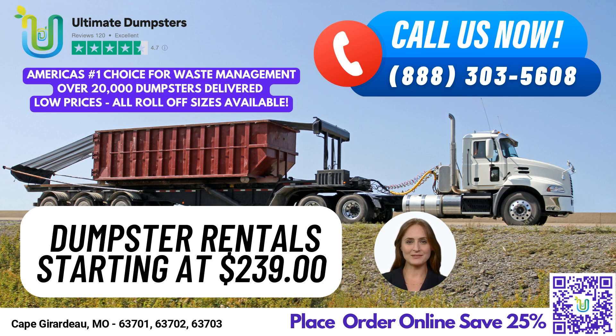And with our range of roll-off dumpsters in all sizes, including 10-yard, 12-yard, 15-yard, 20-yard, 30-yard, and 40-yard, we have the perfect dumpster for every job and customer.